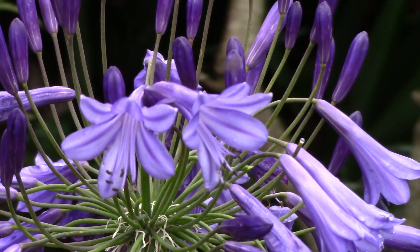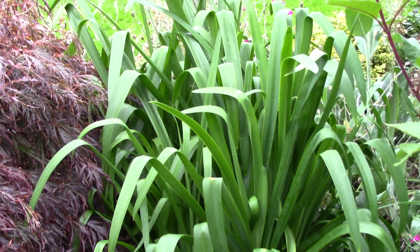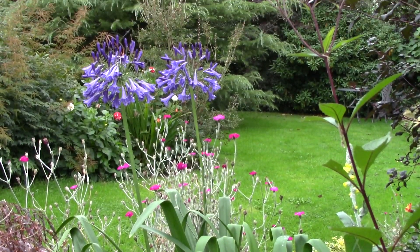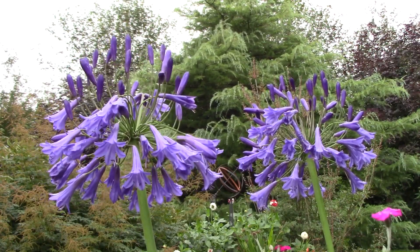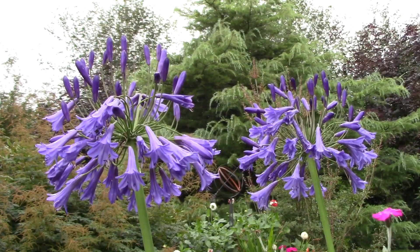The deciduous agapanthus are the best ones to look out for, as they're hardy and their leaves die down in winter. Evergreen forms are more tender and best grown in a pot and brought under shelter in winter. Grow agapanthus in well-drained soil in full sun. Water regularly and feed in spring.